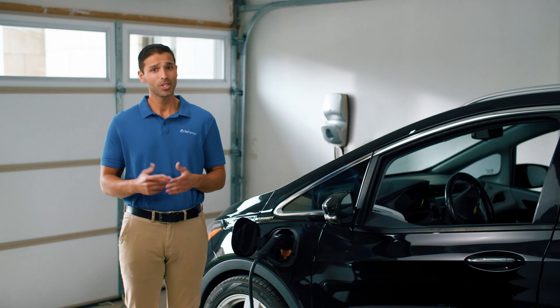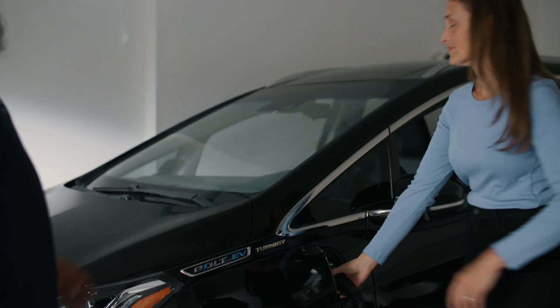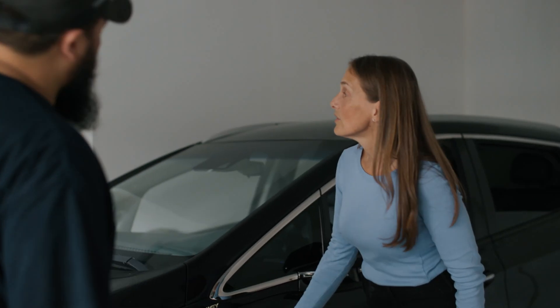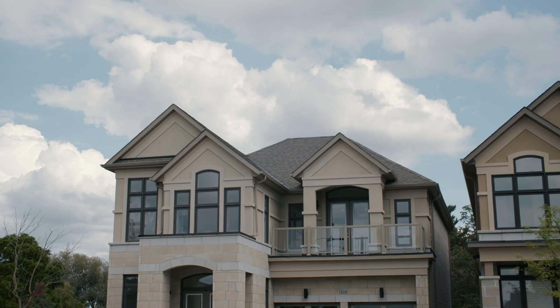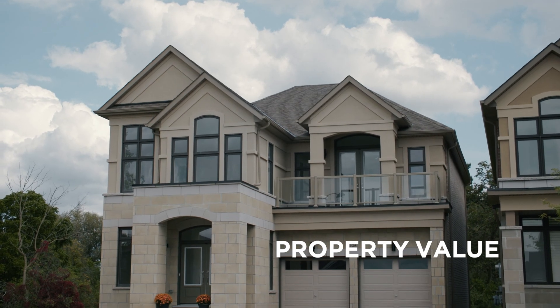Electricity per kilometer tends to cost less than gasoline, which could contribute to significant savings if you switch to an electric car. Charging at home lets you avoid extra charges at public stations, and charging during off-peak electricity hours could further reduce costs. As more people opt for electric vehicles, a home with a Level 2 EV charger can be attractive, potentially enhancing your property value.